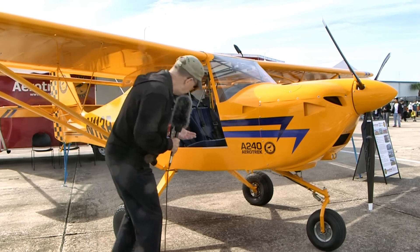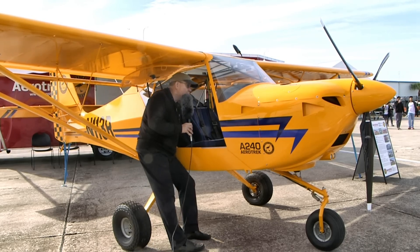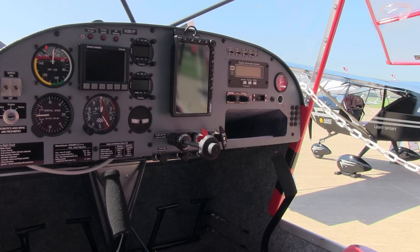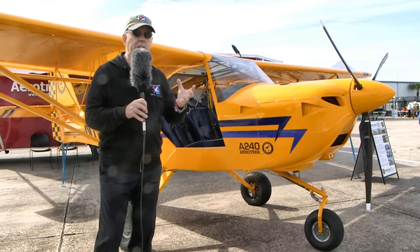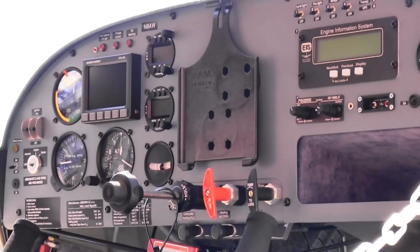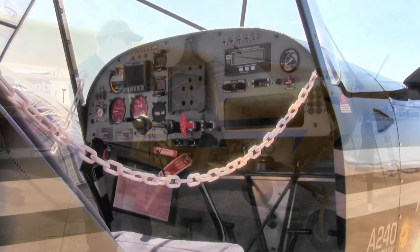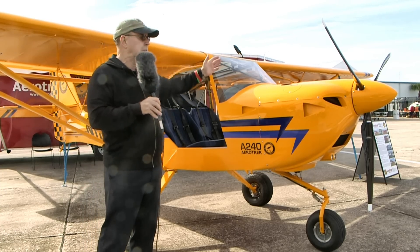One of the ways this airplane is kind of neat is it uses a fairly conventional-looking panel with some analog instruments. This particular one has about a four-inch square AvMap GPS that provides a lot of information and serves as a backup to the other GPS in there. The great big instrument in the center is an iPad — it accommodates the 9.7-inch iPad. It used to fit in vertically, but they made some adjustments and now it fits in horizontally.